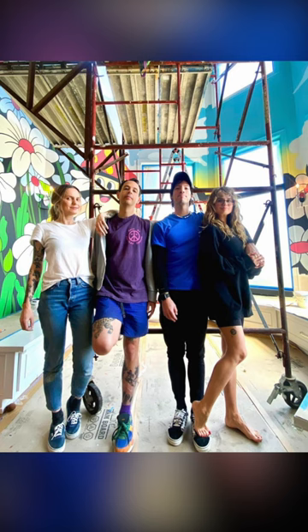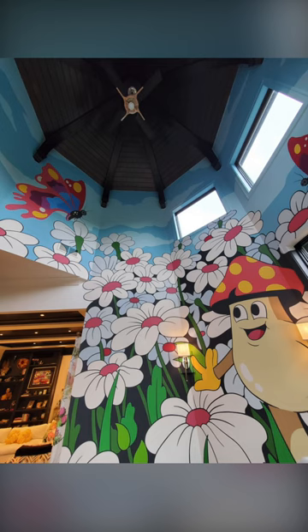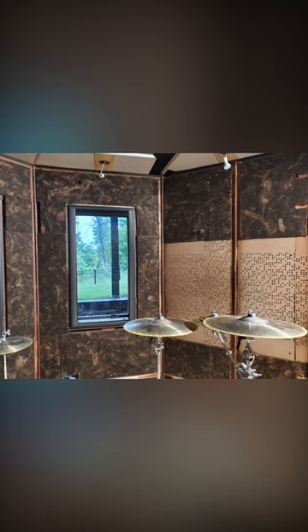We had a giant scaffold out and they were up there painting, and Debbie and I got involved a little bit and painted too. When I showed you the photos of that, you called me and you were like, 'All the walls are fabric and those are actually able to be printed on.'